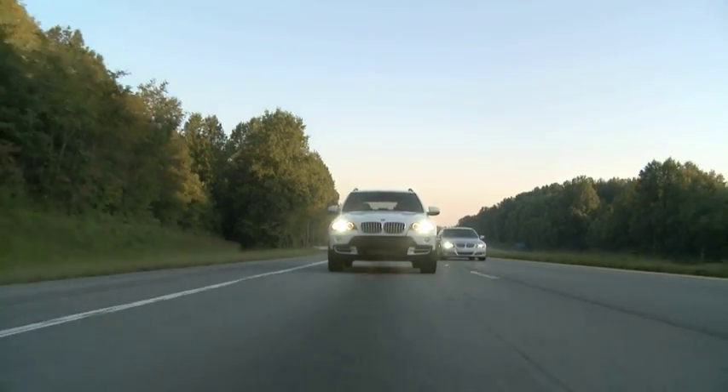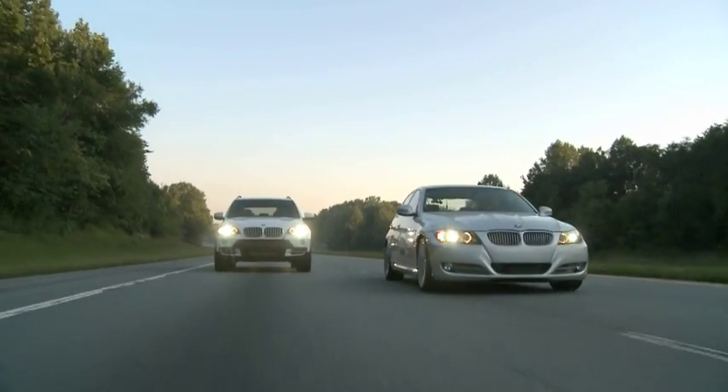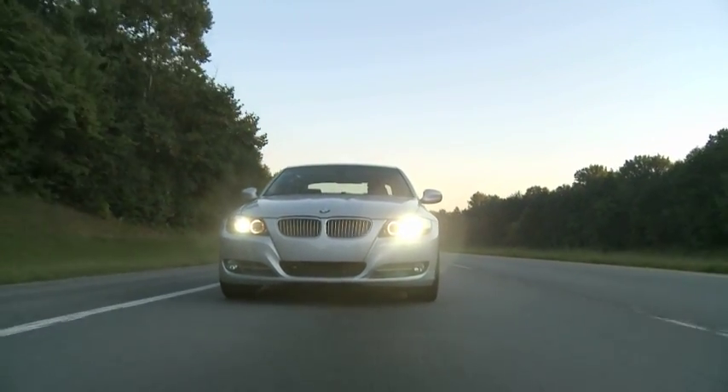Acoustically, when people are in the car with me, a lot of times when I'm driving them, they don't even realize that they're in a diesel. It's very quiet. It's not what typically you would expect from the big trucks and the things that you see driving down the road every day.